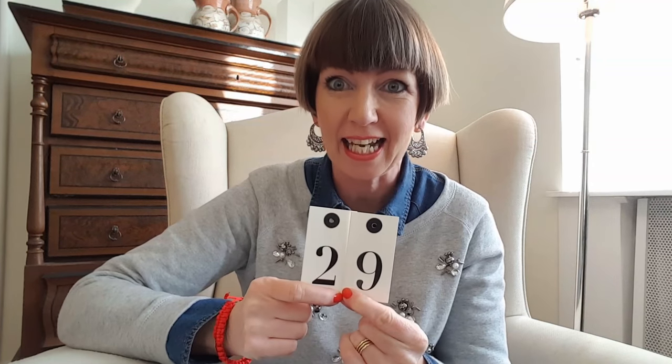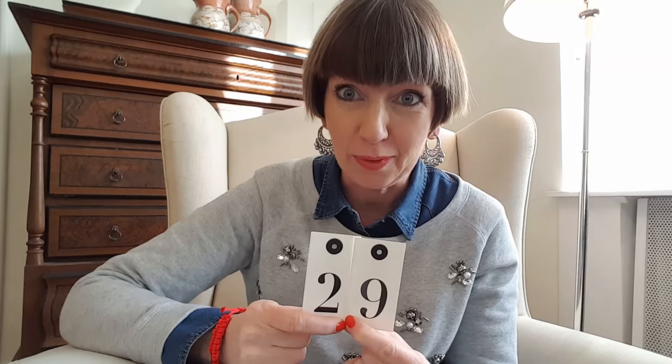Fly Lady Diane here. Welcome back to day 29 of the Fly Lady's 31 baby steps. If you have just found the videos, you can go back and start with day one. We add a little baby step each day, which brings us great results — we're going to be clearing our homes of the clutter and clearing our heads of the chaos.